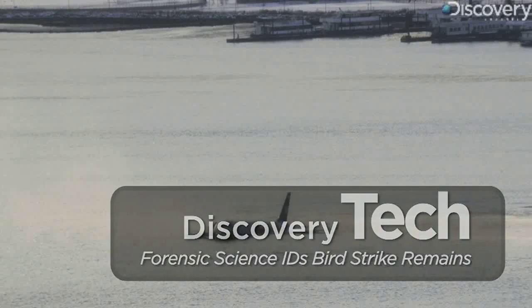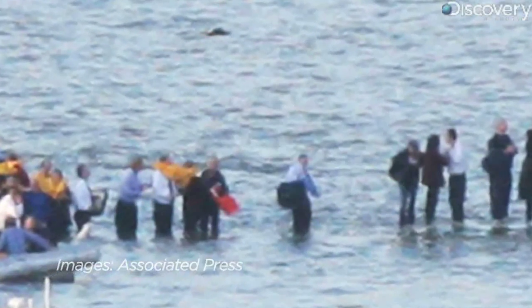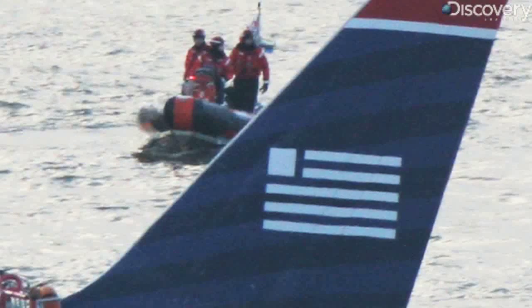The images from US Airways Flight 1549 were incredible. A commercial plane carrying 155 passengers landed in New York's Hudson River. Everyone on board survived. It was a double bird strike that brought down the plane.